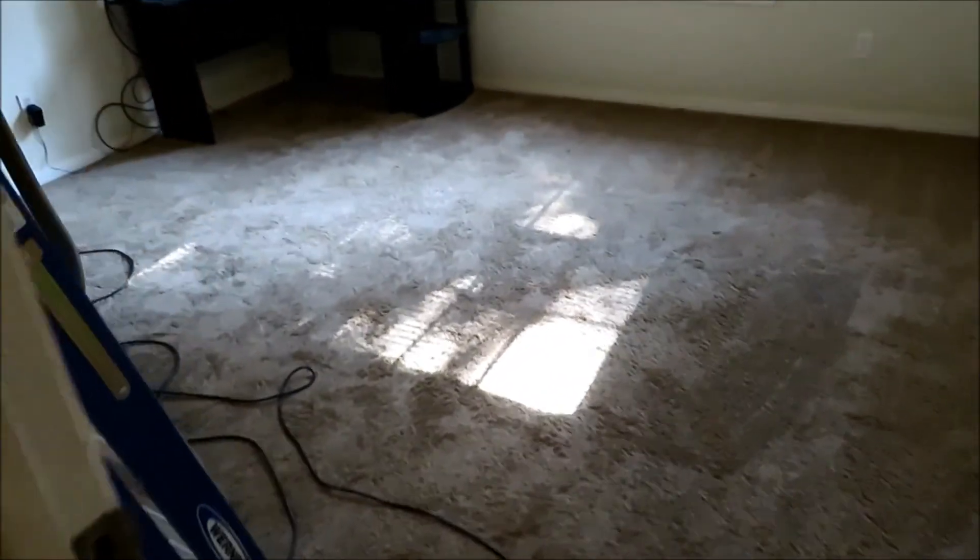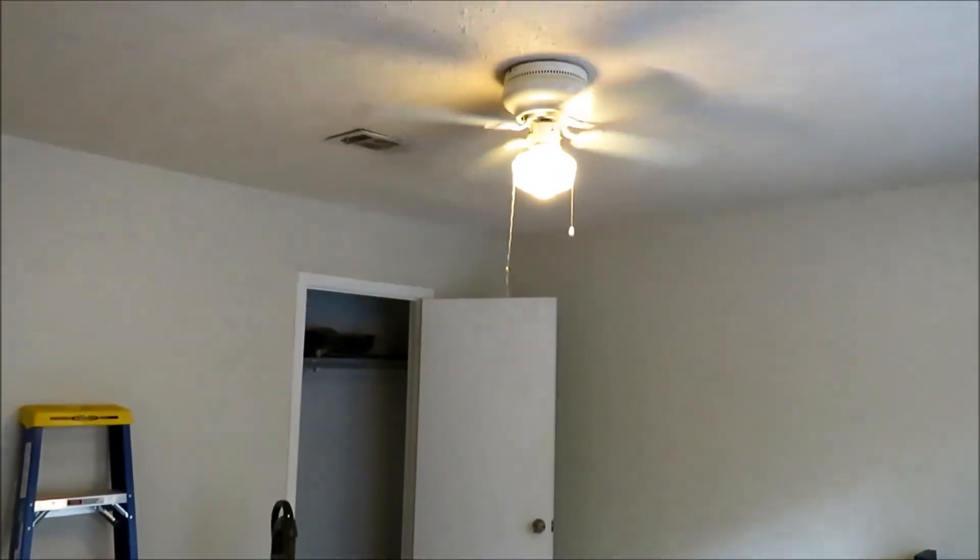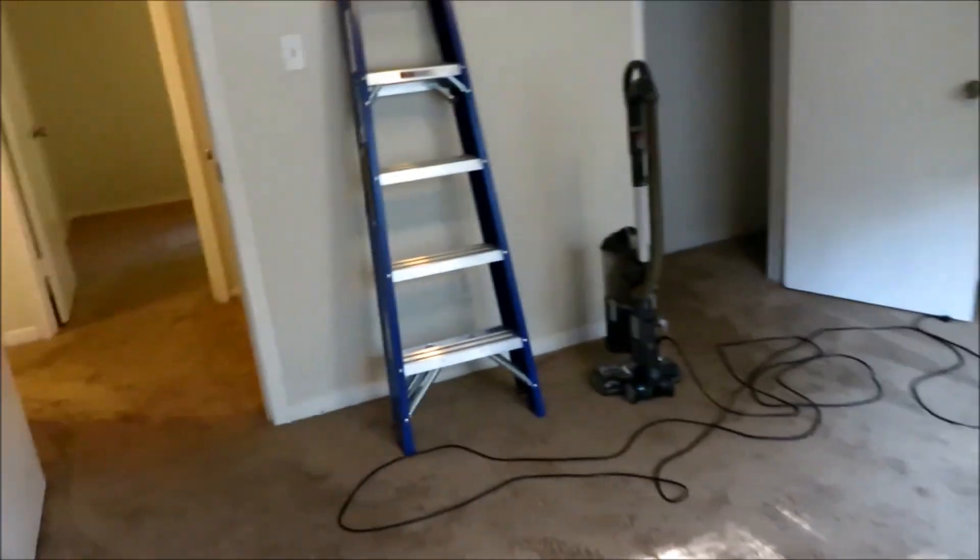The next room on the right is bedroom number one — carpeting, double window, ceiling fan. Pretty good size; you could easily put a queen in here comfortably, maybe even a king. Has a ceiling fan and closet. Across the hall, before we get there, we do have a little hallway closet.